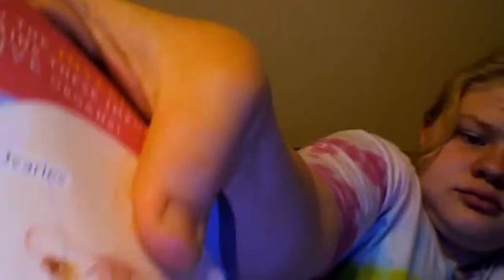Next, the fallopian tubes. The fallopian tubes connect the ovaries to the uterus. It's where the egg passes through each month before your period. They look really tiny, but that's because the eggs are so little. It's that little tube thingy.